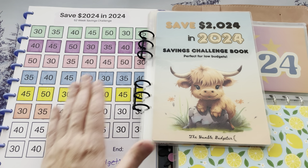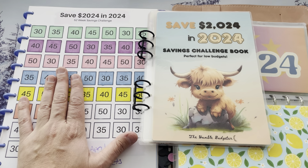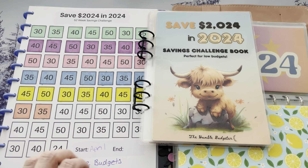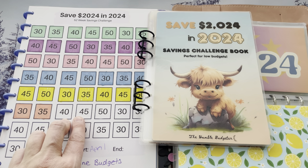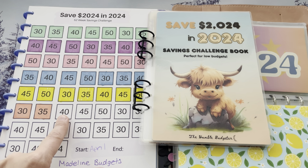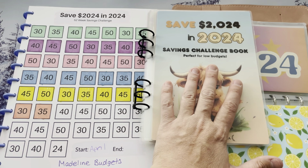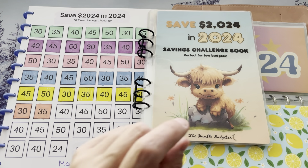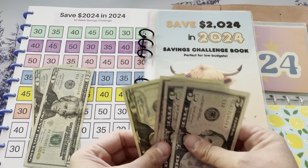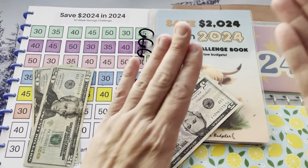So I have two 2024 Challenges that I'm working on. I have Madeline Budgets, and our next number is $40. I can't do two of them in a row because that would put me over my $80 budget — that would be $85. So we're going to do the $40 on this one, and then the other $40 will go into my Saving 2024 Cowbook from Carmen over at the Humble Budgeter — $25, $35, $40 for Carmen's book.